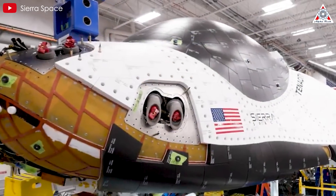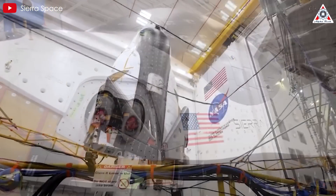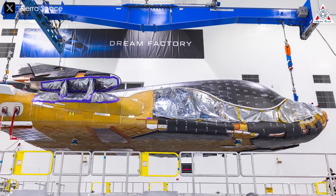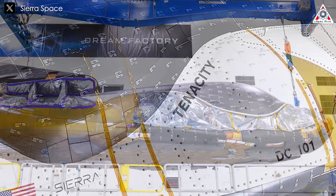Currently, Sierra Space is making significant strides in developing the Dream Chaser space plane, a versatile and reusable vehicle designed for low-Earth orbit missions. The first vehicle in the program, Tenacity, is in the final stages of testing and assembly, with its maiden flight scheduled next year.